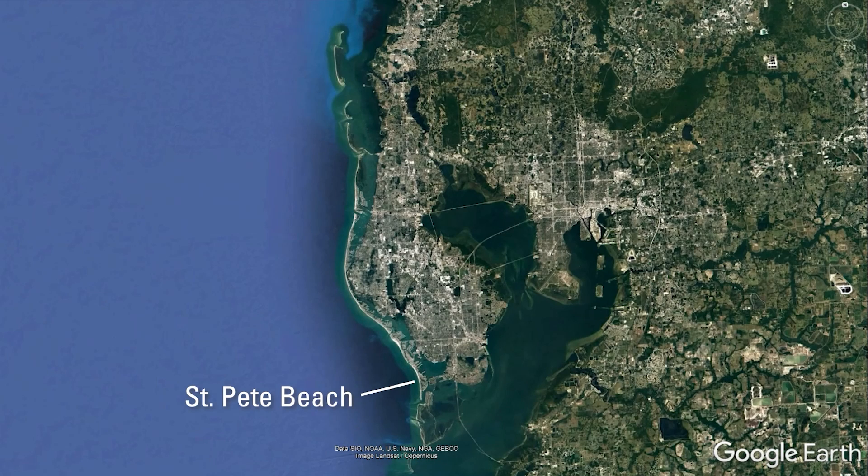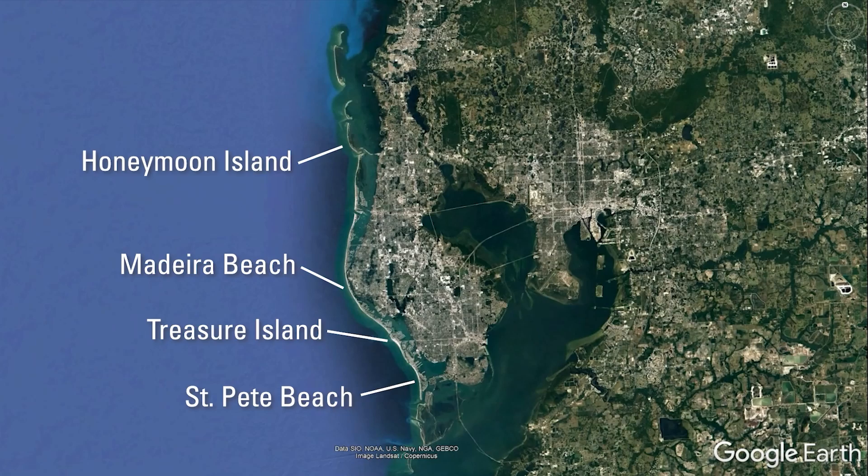Have you ever been to St. Pete Beach, Treasure Island, Madeira Beach, or Honeymoon Island? They're all barrier islands.